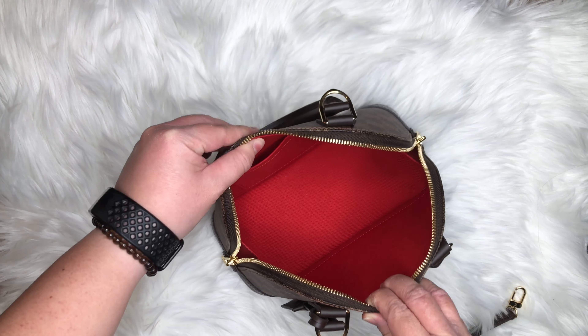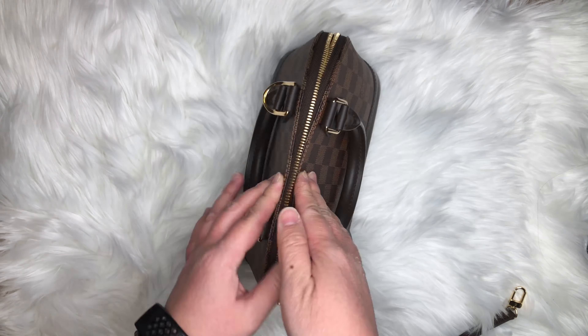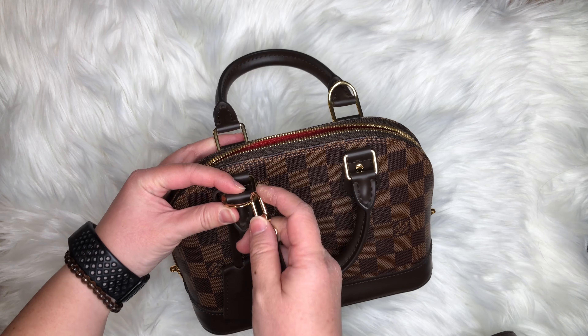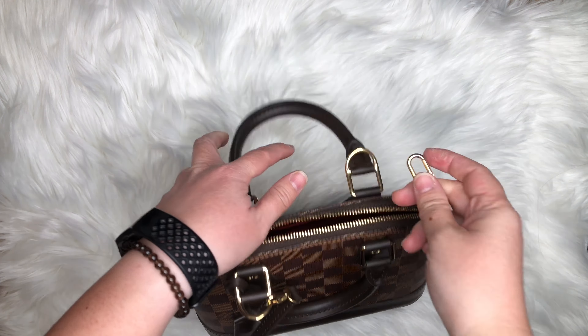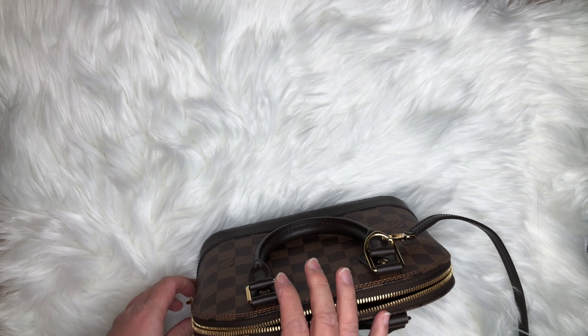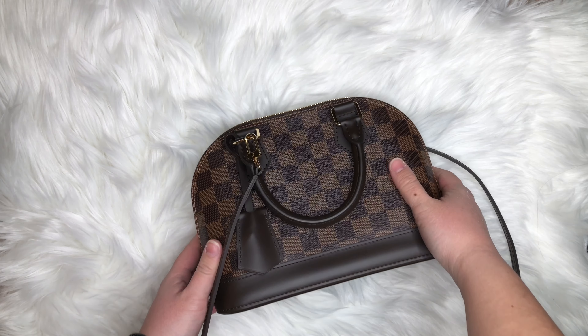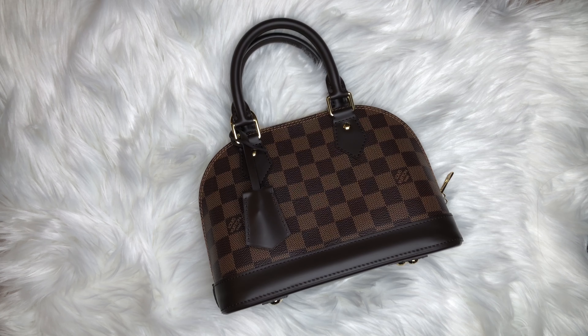There are two major elements about this bag that kept it on my wishlist for years. The first is that it is a top handle bag — the top handles make it easy for me to grab the bag in and out of the vehicle or just to grab it when I leave. Secondly, this bag comes with a long detachable strap. I like to carry my bag crossbody when I'm shopping to keep my hands free.